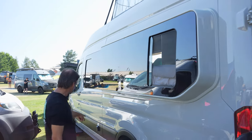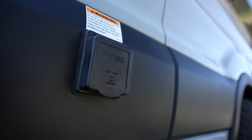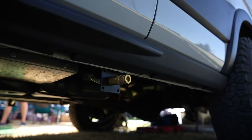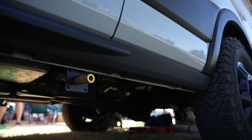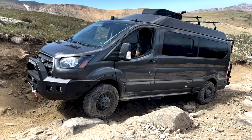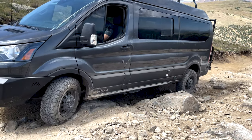Over here you can also see our shore power inlet — this is a 30-amp standard inlet. The battery can charge off of that, and of course you can run your 120-volt appliances by plugging in there. This van also features dual air compressors with an outlet on both sides of the van, so if you deflate your tires for off-roading you can re-inflate them. With this dual compressor setup, it pumps up the tires about four times as fast as a standard compressor.